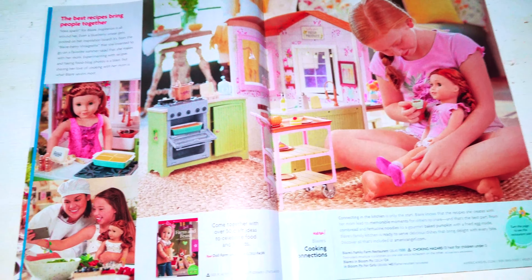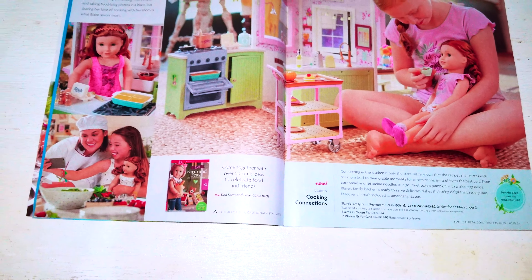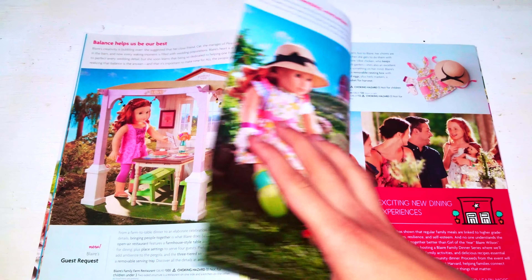Next we have the best recipe. There's a kitchen set here. And it says guest request from the catalog.